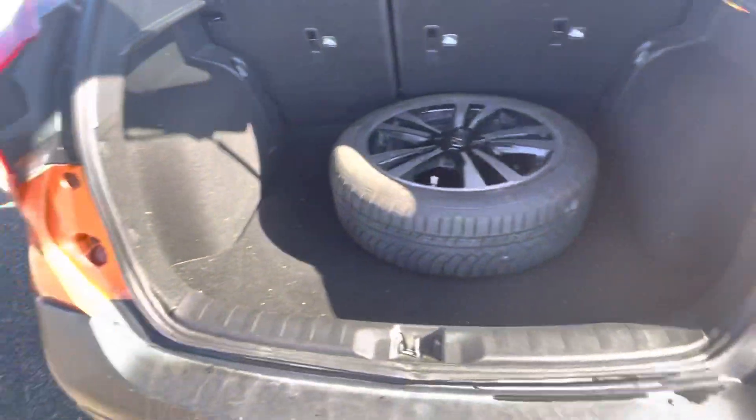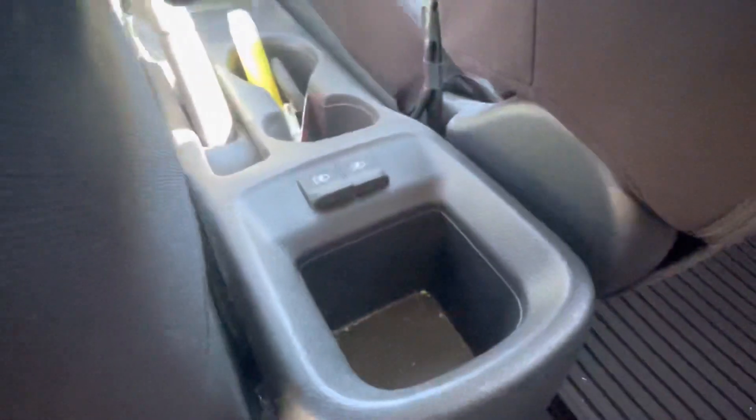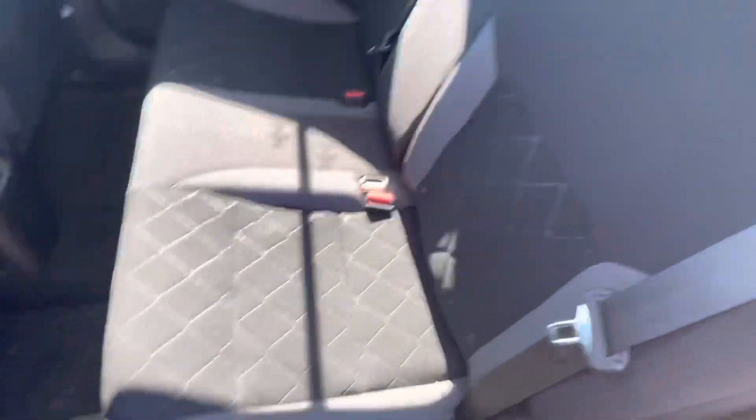Lots and lots of cargo space in here too. Checking out the back seat you'll see that it's in excellent condition. You do have the cloth black seats, some USB charging ports there, the all-weather floor mats, and these seats do fold forward all the way as well if you need some extra cargo space.